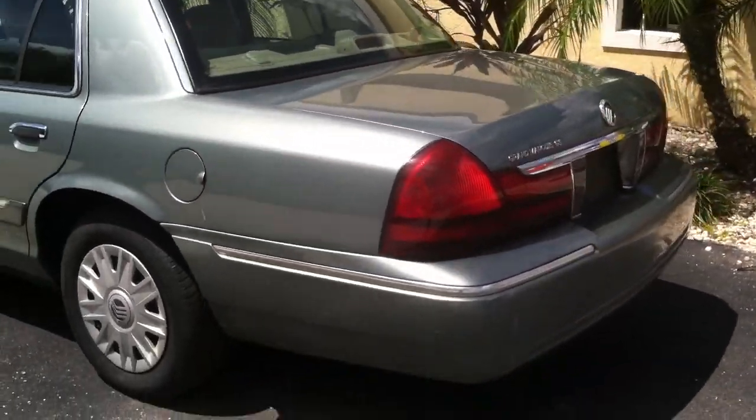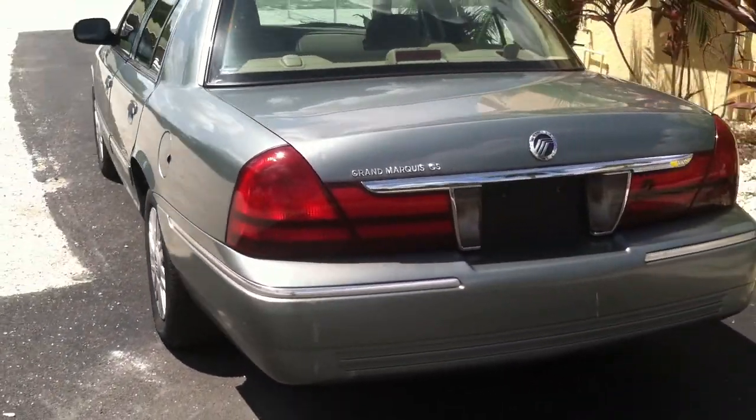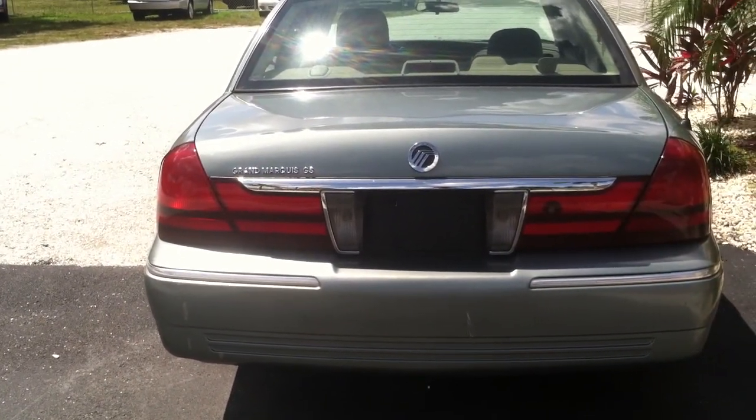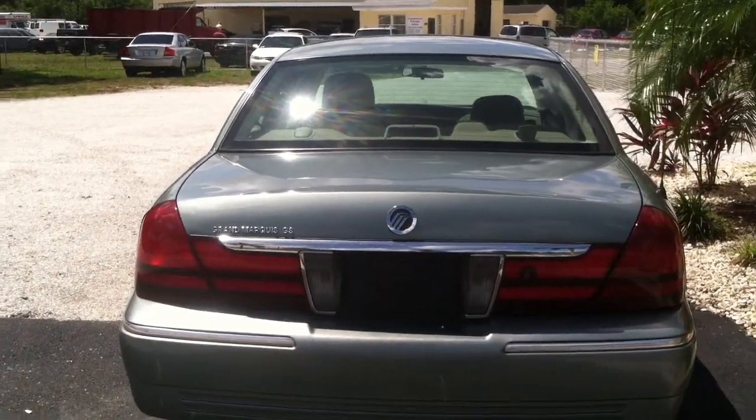It's a large trunk on this car. Great taillights. There's no sun damage on the chrome or anything like that. All in all, it's a fantastic car.